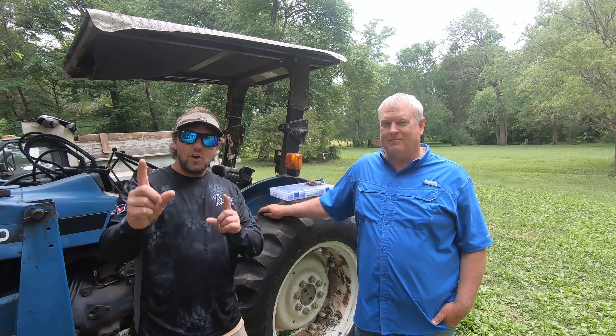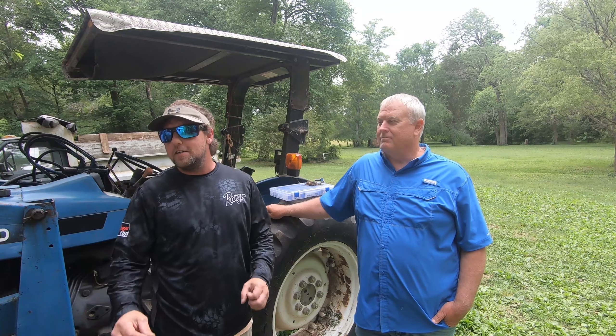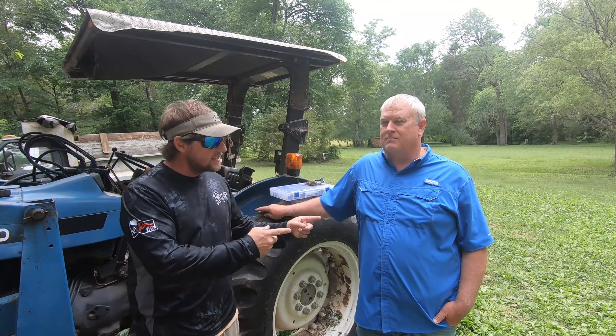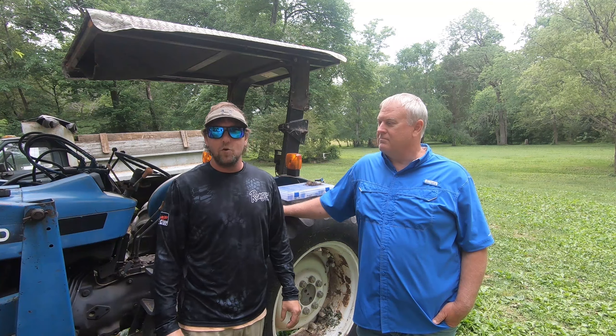Hey everybody, Brian Hathcock, the Uber Fisherman. Y'all watch my videos and you see me talking about my jigs — Chris Coyier jigs this, Chris Coyier jigs that. This is the man, Chris Coyier, owner of Local Lures right here in China Grove, North Carolina.